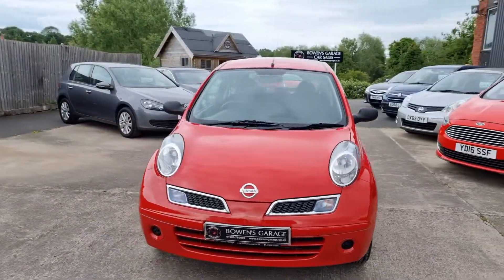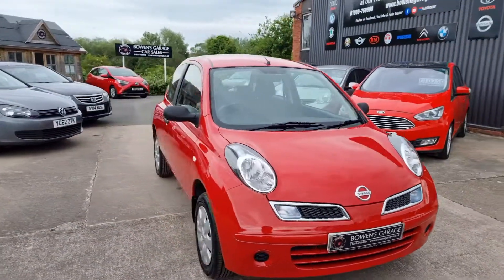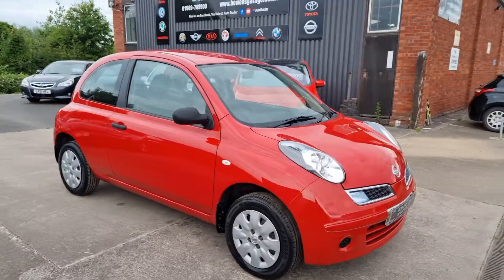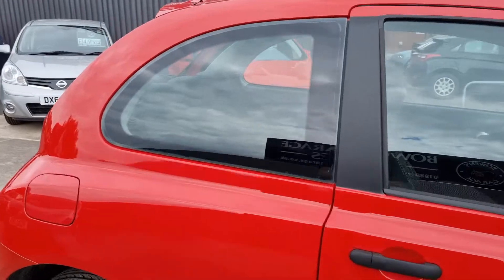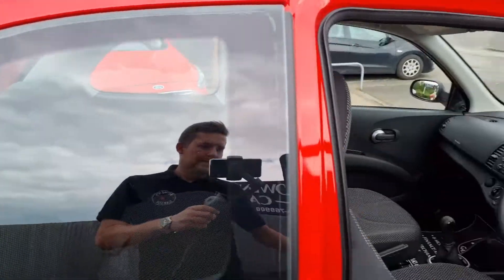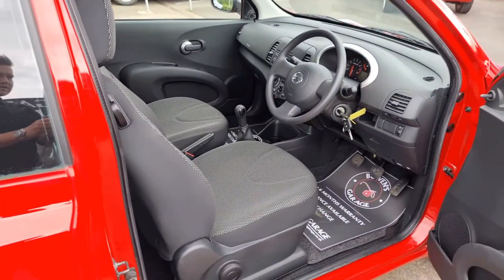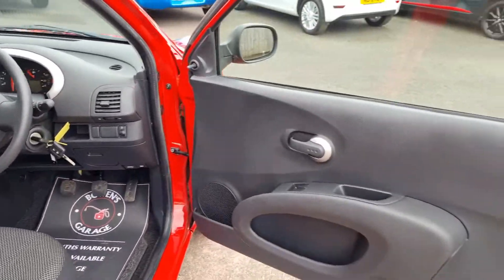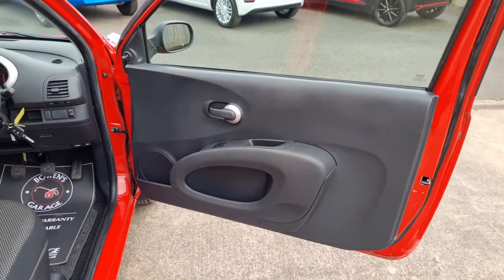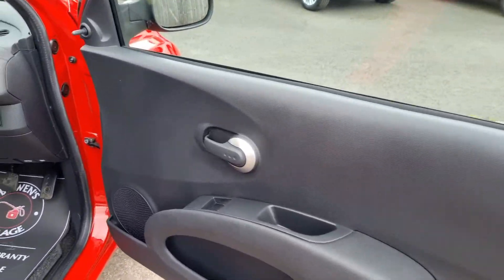There's not a huge amount to say, other than you'll never find a lower mileage one. We do specialise in low mileage vehicles here, as I'm sure if you follow us you'll have noticed, but this is one of the lowest we've ever had at this kind of age.